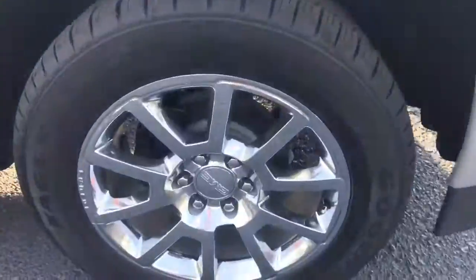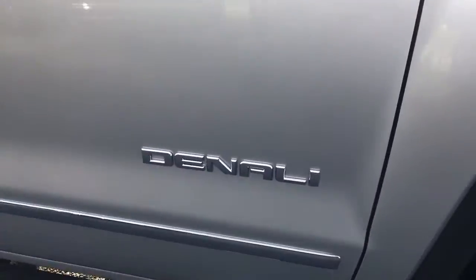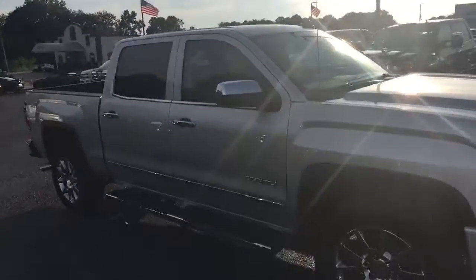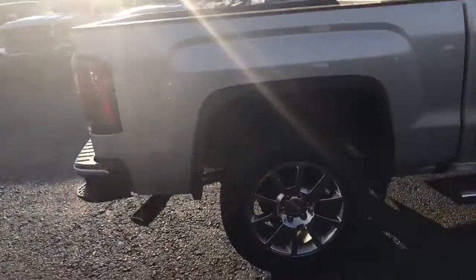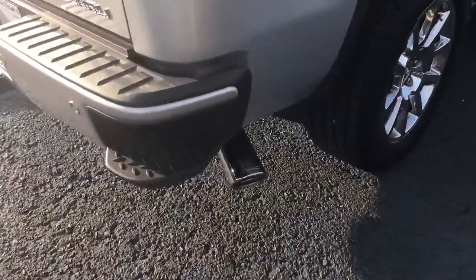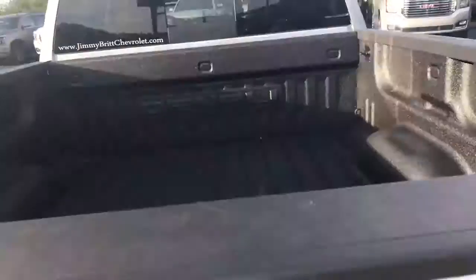It does have the factory 20-inch GMC wheels. It does have the stationary running boards as you can see there. There's the Denali name. This is a crew cab regular bed. It does have the side steps on the bumpers to make it easier to go in and out of the tailgate and into the back of the truck.